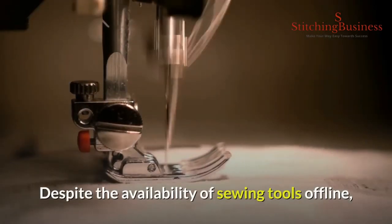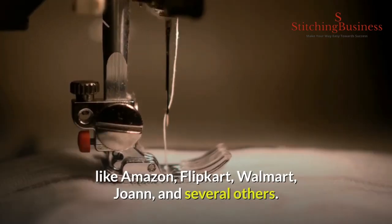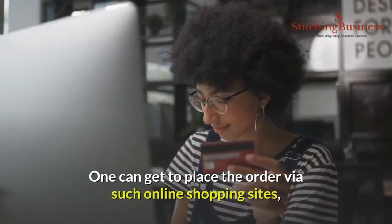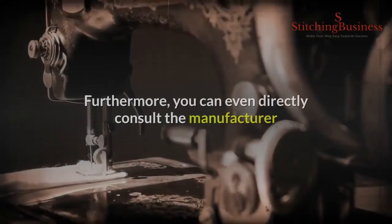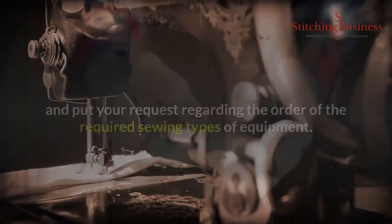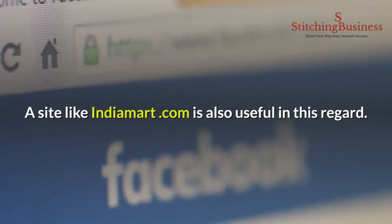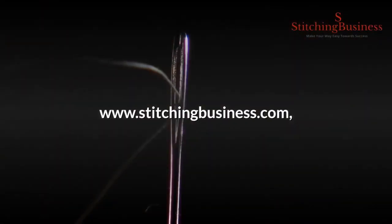Commonly used websites and marketplaces for buying sewing tools: despite offline availability, people most often prefer buying via online portals like Amazon, Flipkart, Walmart, Joann, and others. The reason is that buyers get the best deals, offers, and coupon discounts during buying seasons. Browse the best available brands, perform basic comparisons, and place your order. You can even directly consult the manufacturer for required sewing equipment. To consult Noor Sewing Company, get in touch via telephone or email. A site like IndiaMart.com is also useful. To know more, please visit www.stitchingbusiness.com. Thank you for watching.